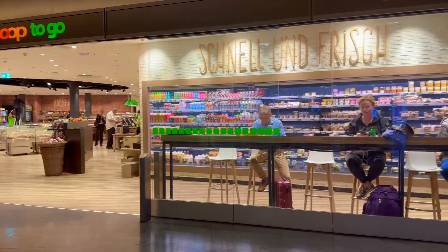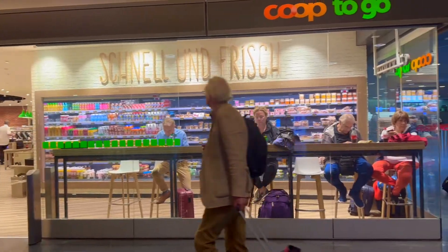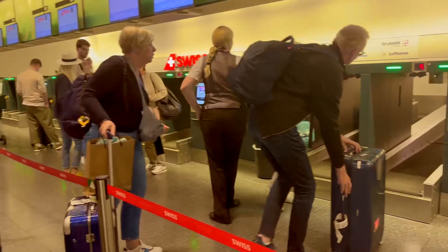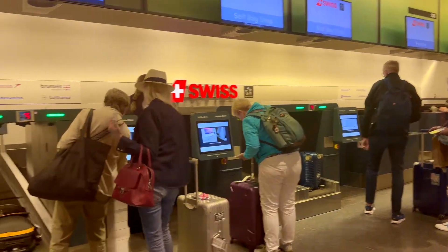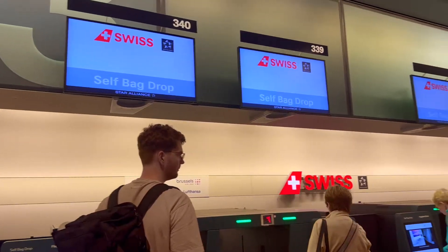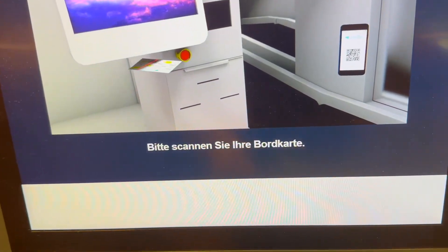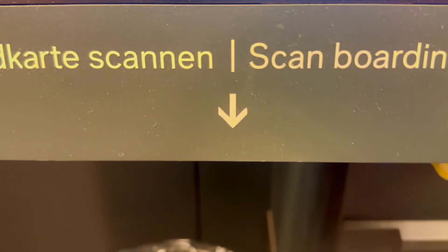There's a Coop — a nice Swiss grocery store where you can find high-quality foods. This is the bag-drop area. Since I already have my boarding pass, I just drop the luggage here. It's a self-service station — lots of machines. I drop the luggage and go to the screen to scan the barcode.